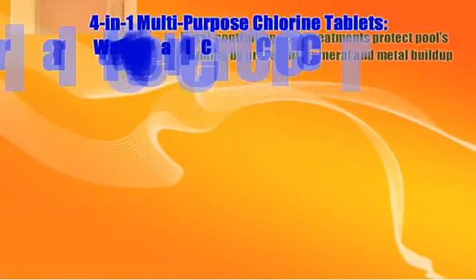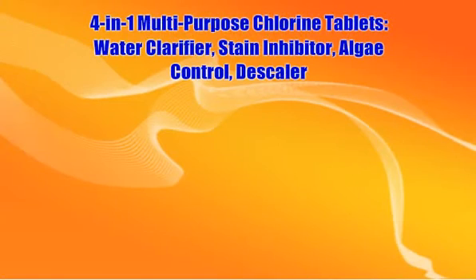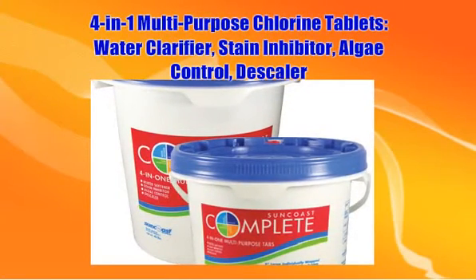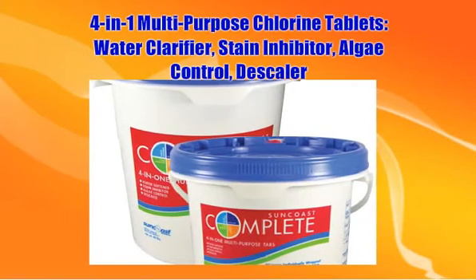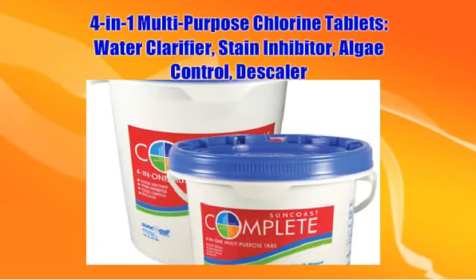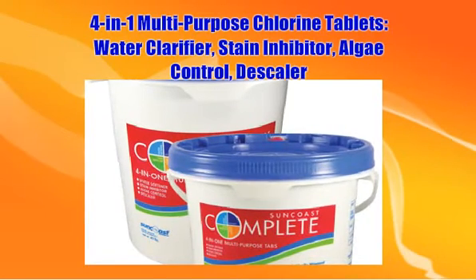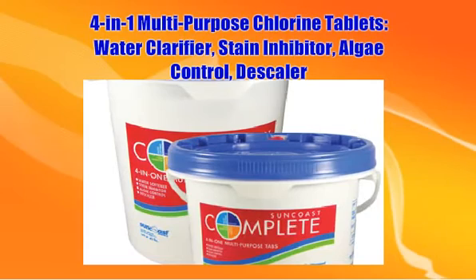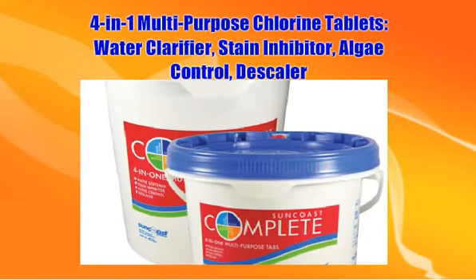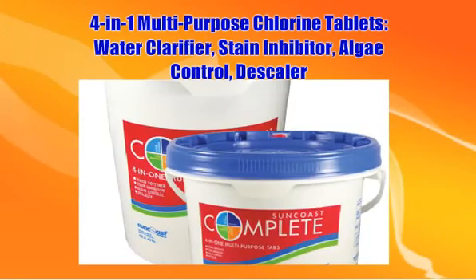If you find that you're in need of chlorination, a water clarifier, a stain inhibitor, an algae control, and a descaler to remove deposits and films from pool surfaces, consider 4-in-1 multi-purpose chlorine tablets. These tablets save you both money and time by combining frequently used chemicals into single tablets. They can be purchased individually wrapped for convenience, ease of use, and product purity, and used with floating chlorinators or automatic feeders.